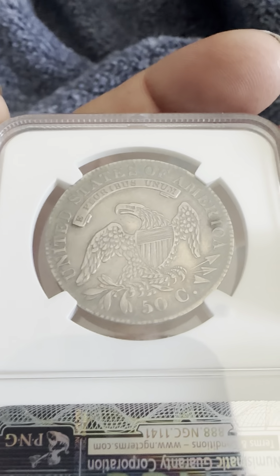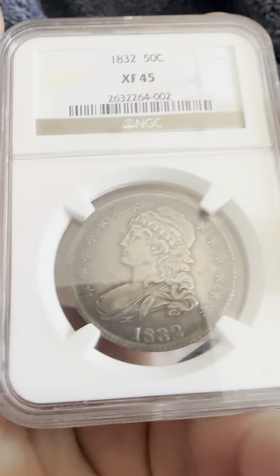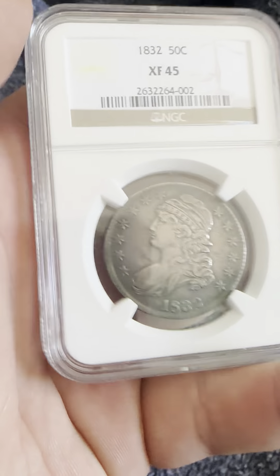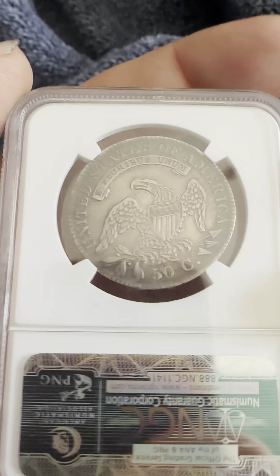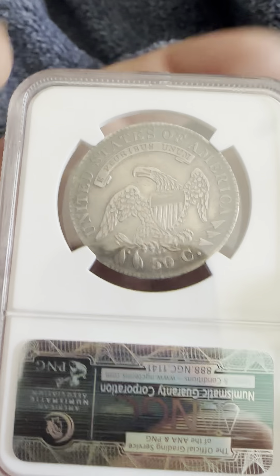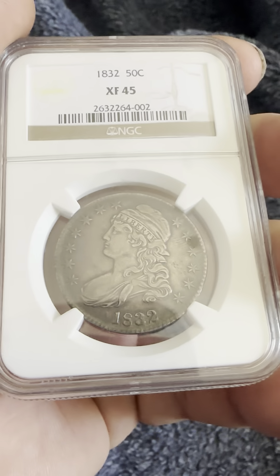And that is the reverse, and then back to the obverse, and then back to the reverse. As always, thank you for joining my YouTube channel. If you haven't already, like and subscribe, and I hope you all have a wonderful day. Bye bye now.